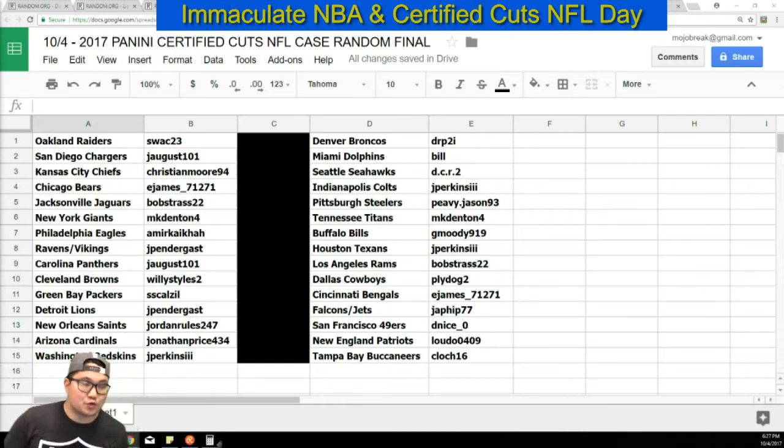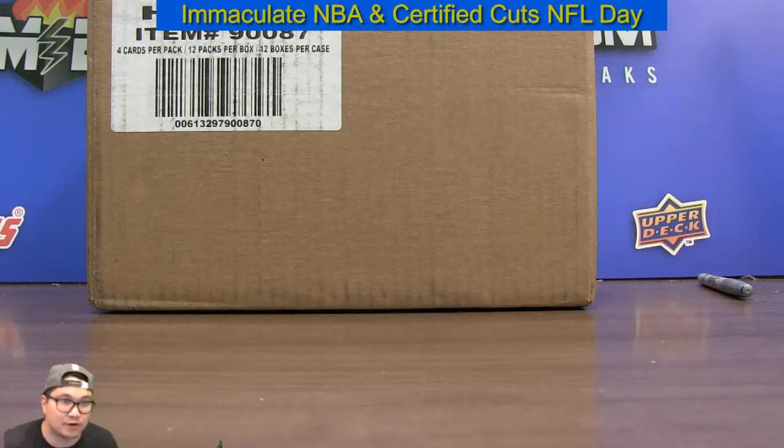What is going down everybody, it's Conrad from OjoBreak.com and we are here on Wednesday October 4th, 2017 to do another case of brand new 2017 Certified Cuts football. This is a random team style breaking — we just drew your teams. A-Ran Raiders, Jay August got the Chargers, Christian M has the Chiefs, E-James Bears, Bobstross Jaguars, MK Den with the Giants, Amir got the Eagles, Jay Penn got the Ravens, Vikings combo, Panthers, Jay August Browns, Willie Styles Packers, CS Cal J, Jay Penn at the Lions, Jordan rules Saints, Jonathan P Cardinals, Redskins, Jay Perkins, DRP got the Broncos, Bill Dolphins, DCR2 with the Seahawks, Jay Perkins Colts, PV Jason with the Steelers, MK Den Titans, G Moody Bills, Jay Perkins Texans, Bobstross Rams, Ply Dog Cowboys, E-James Bengals, Jason with the Falcons, Jets combo, D-Nice Niners, Patriots Lotto, and C-Law with the Buccaneers. Good luck.